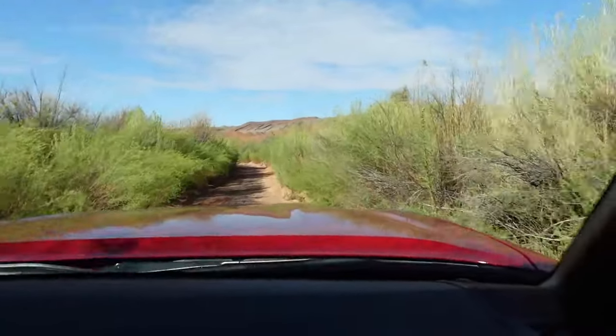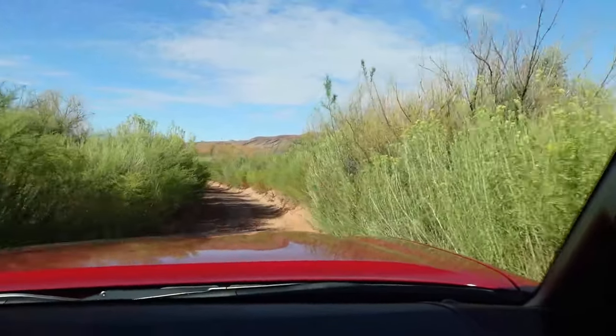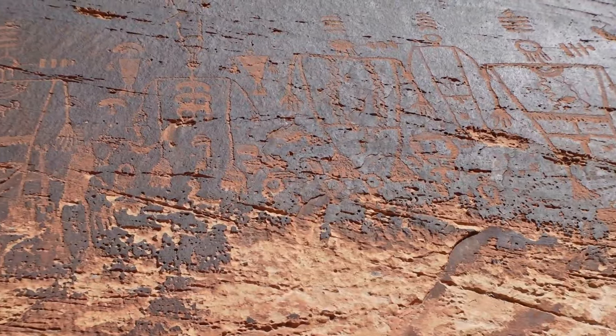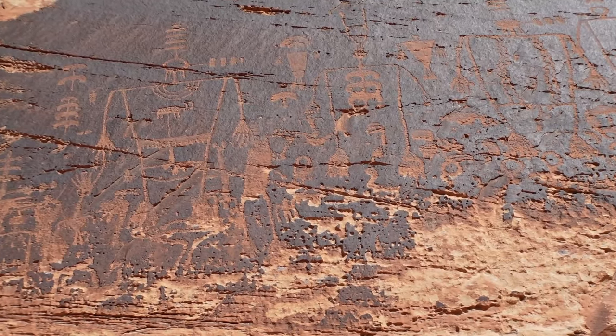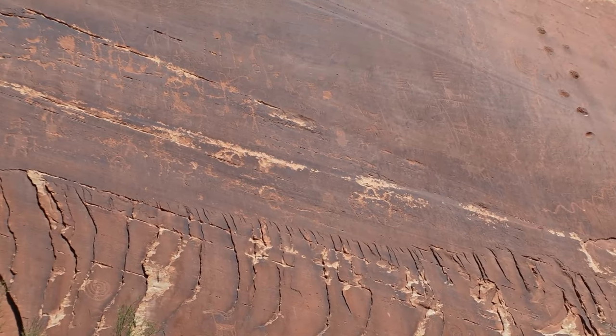In the end, whether you make this journey by foot or vehicle, the Kachina panel's allure is undeniable. Its rich history, inspiring petroglyphs, and rugged charm make it a destination that's worth your effort. So what's it going to be? Are you going to embrace the adventure and let the ancient art of the Kachina panel be your guide? We recommend that you do.